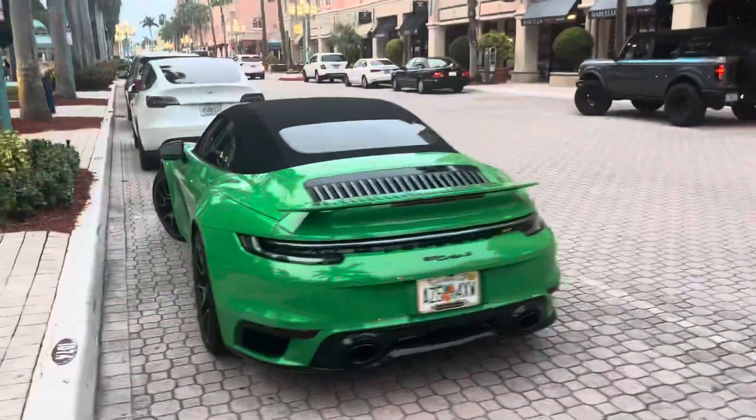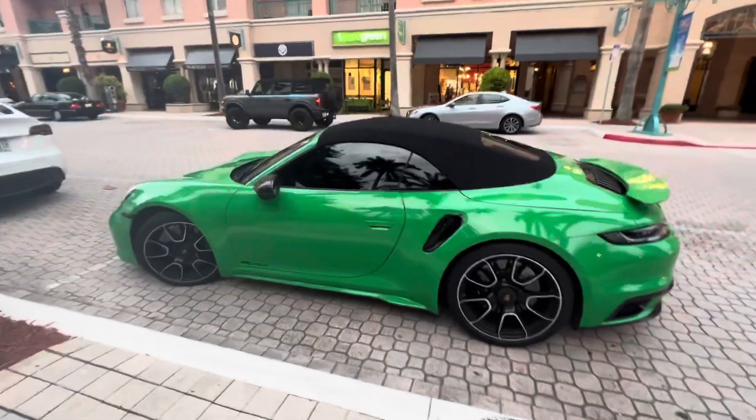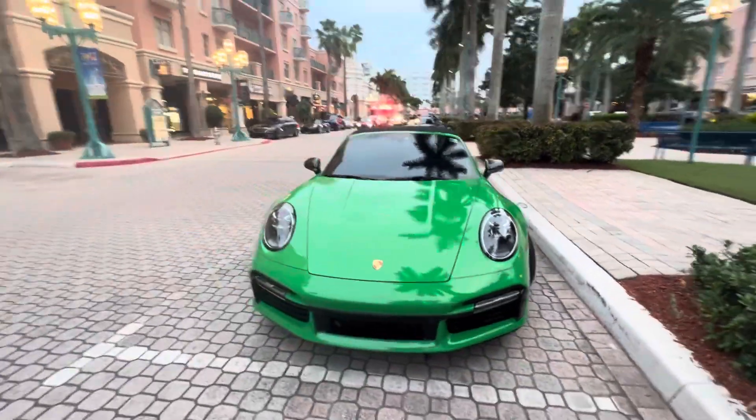I have to admit that green would not be my first choice for a Porsche 911 Turbo S, yet amazingly, it still looks no less striking. I don't know about you — what do you think of this? Put it in the comments: would you get this car in green?